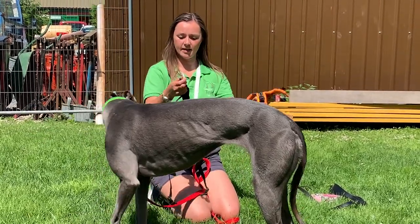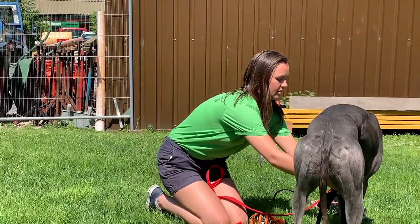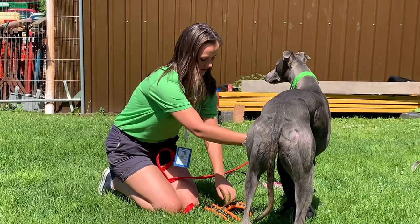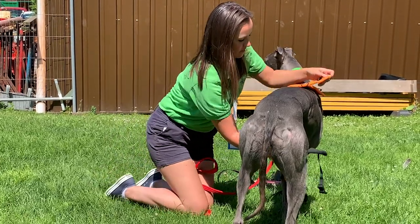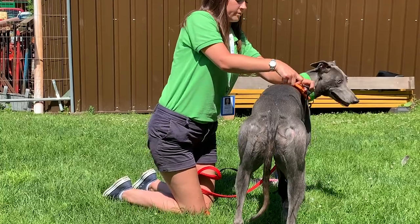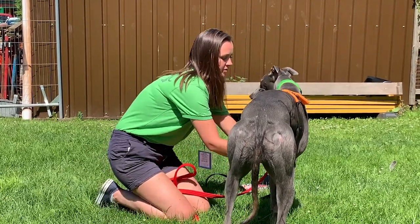So if your dog doesn't like things going over their head, you can actually just start by putting it on underneath and then we can put the top section on and the bottom section.